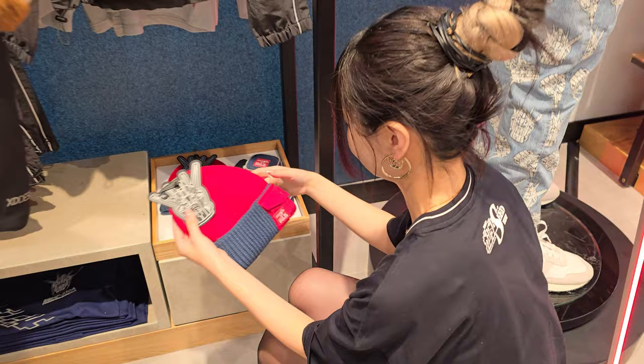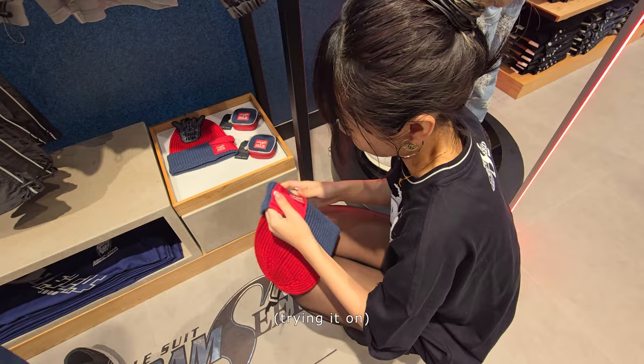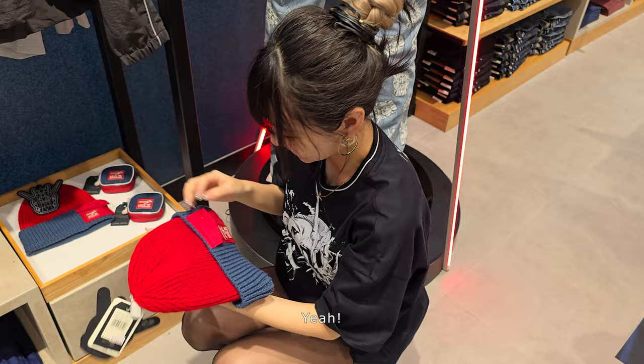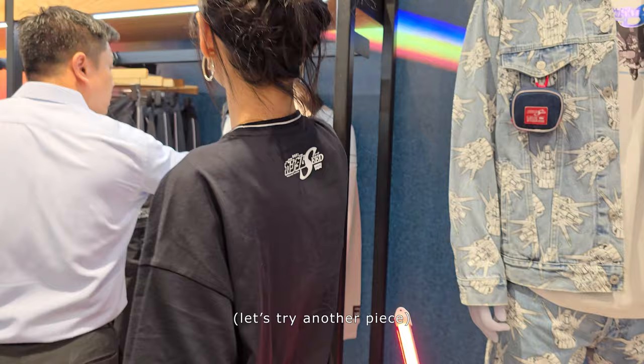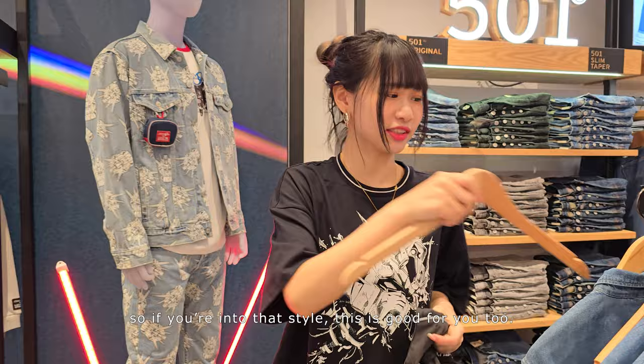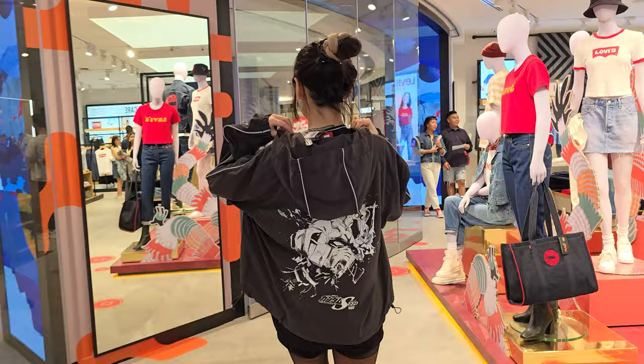Look at this — what is this new pocket? We're going to put two coins in. Super cute, it's super cute right? I feel like this is more like techwear-ish, and also windbreaker-ish. So if you're into that style, I think this is really good.